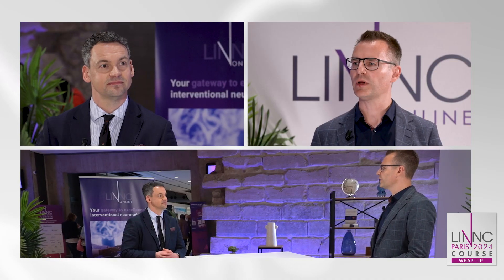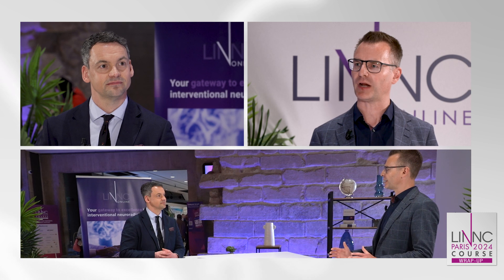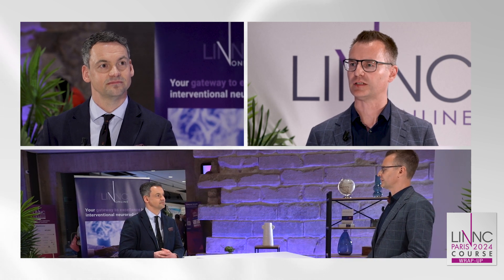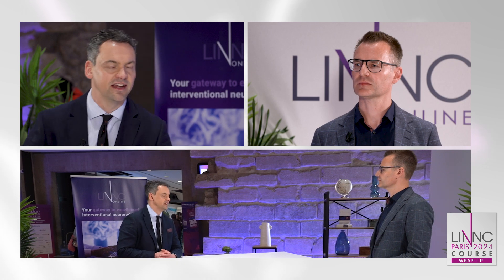Now we are talking about your major findings, which are about the periprocedural phase of the study. Here at LINK 2024 we're presenting the discharge safety analysis in the intention-to-treat population, and the results look very positive with extremely low rates of periprocedural morbidity and no mortality.